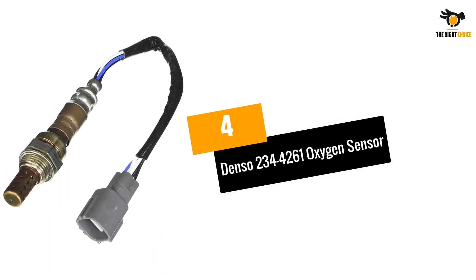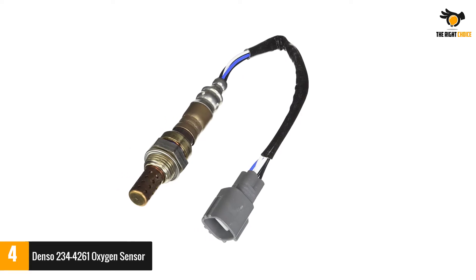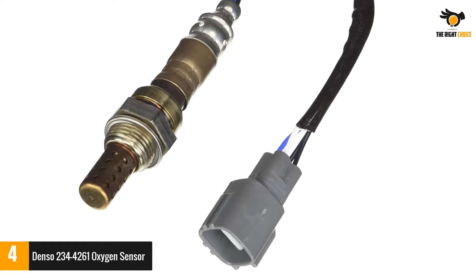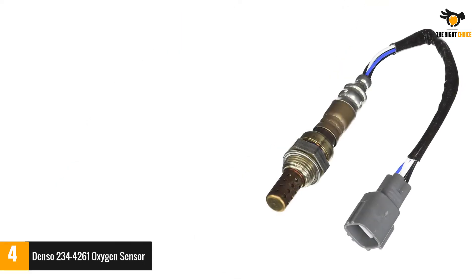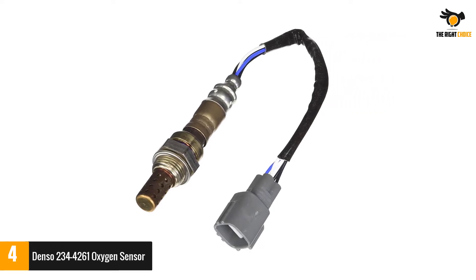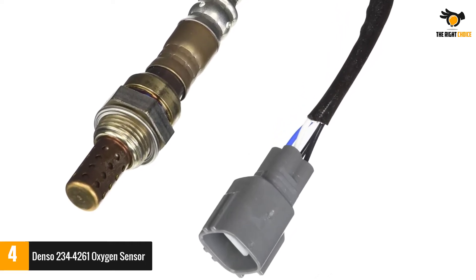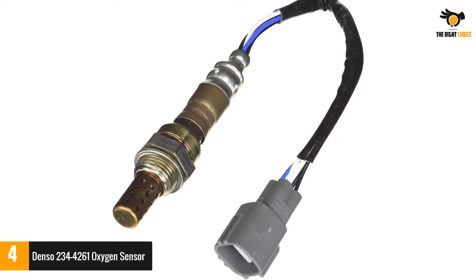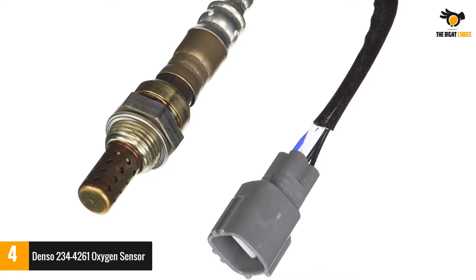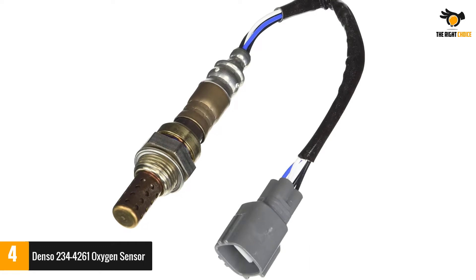Number 4: Denso 234-4261 Oxygen Sensor. Denso is a renowned Japanese auto parts manufacturing brand that builds products using high-end technologies to ensure safe and fuel-efficient performance of your vehicle. We have included this on our list as it has some incredible features. This sensor has a ceramic element that easily projects into your car's exhaust system to conduct itself at high temperature. It has a double protection cover to protect the ceramic element from damage at high temperatures. The sensor has stainless steel housing that protects it from corrosion and thereby ensures long life.